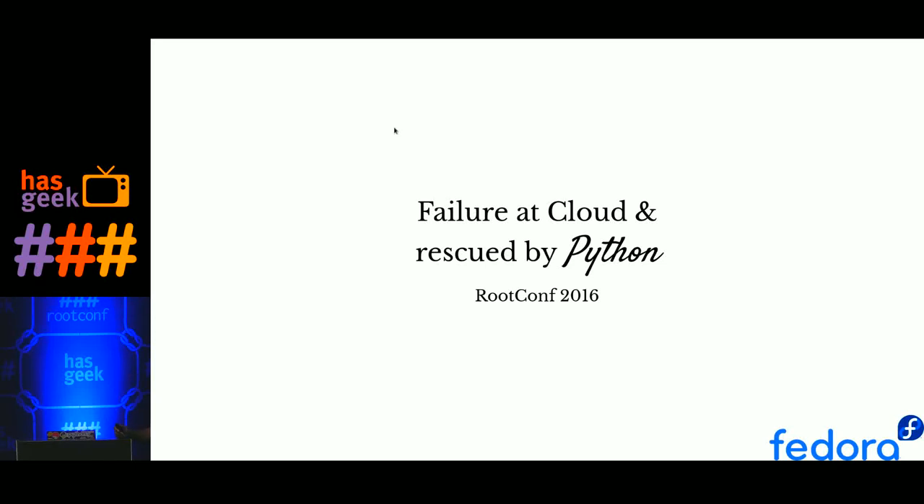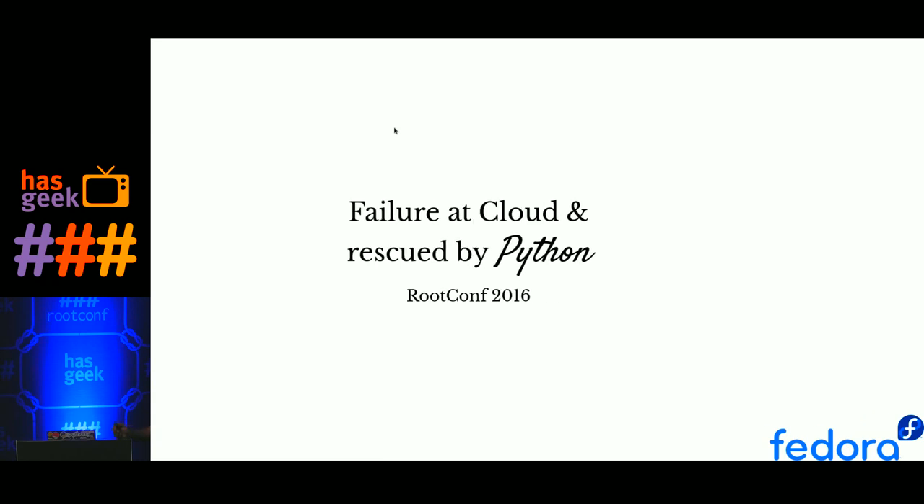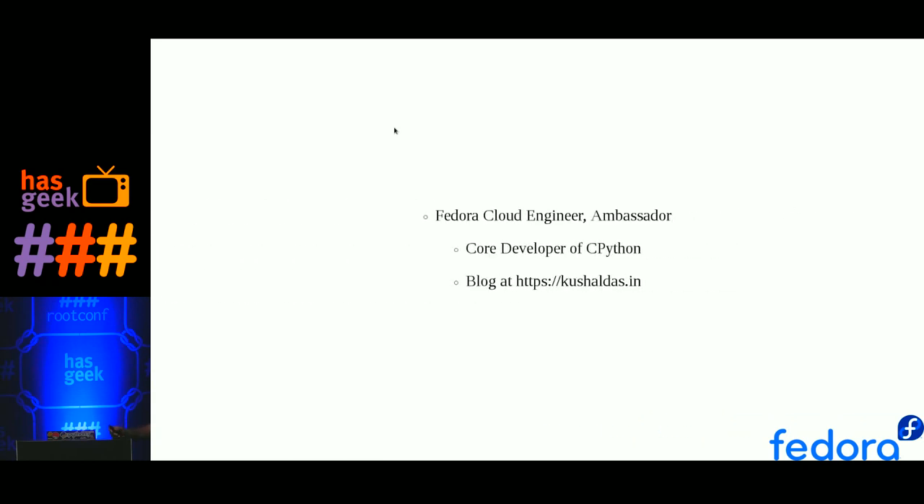Good morning everyone. A little bit about me: I'm currently working at Red Hat in the Fedora engineering team as a Fedora cloud engineer. I'm also an ambassador and contributor to the Fedora project for almost over 10 years now. I'm one of the core developers of CPython, that is the Python programming language, and I try to write blog posts at kusheldas.in.